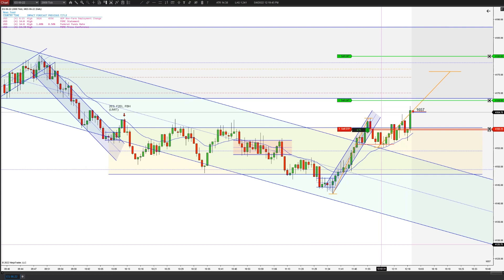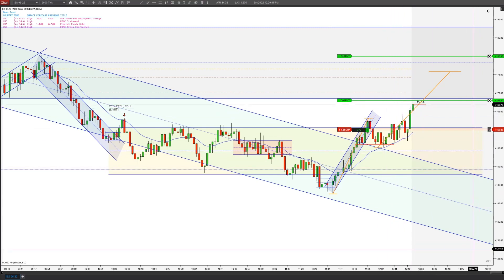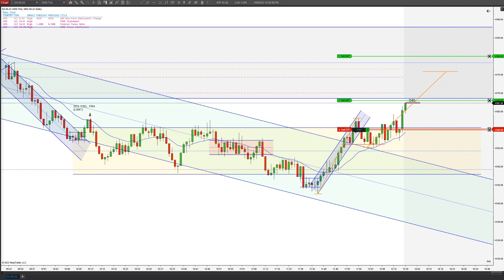You can see the measured move there. Our last target is a little bit above that — I may adjust that once we get closer. We did move our runners to break-even, break-even plus one. And we're getting really close, a couple ticks.